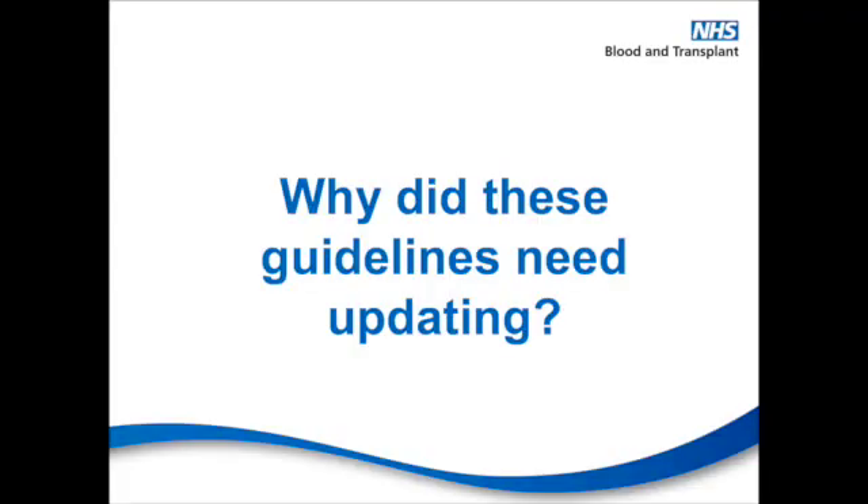So why do these guidelines need updating? All guidelines should be reviewed regularly to ensure that they're up-to-date and that they're evidence-based. It's really important that we review the literature and consider any new evidence, best practice and expert opinion to help improve patient safety.